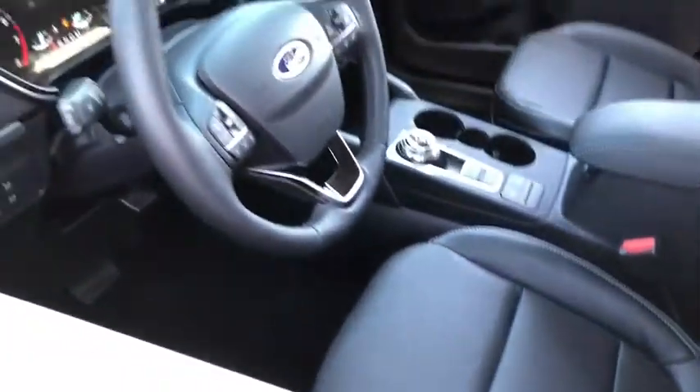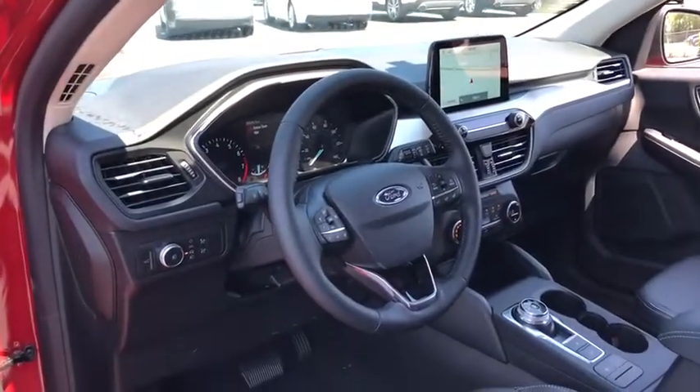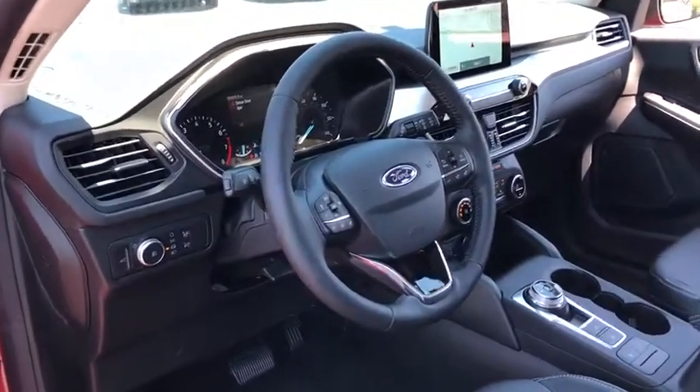Heated steering wheel, trip computer, electronic stability control, fog lights, heated front seat, rear window defroster, compass, power windows, remote keyless entry, overhead console, panic alarm.